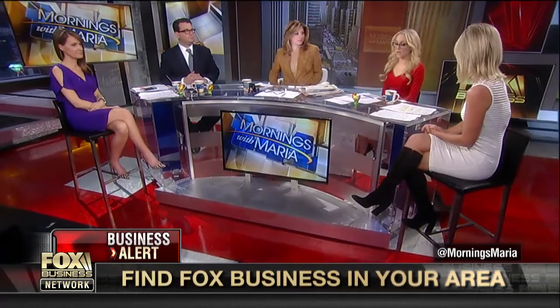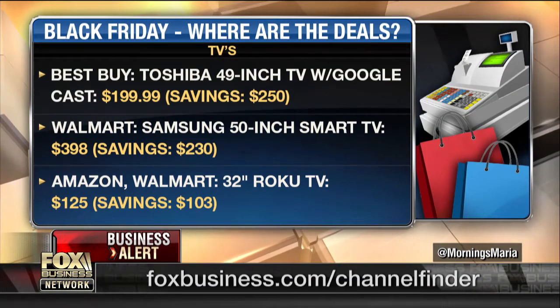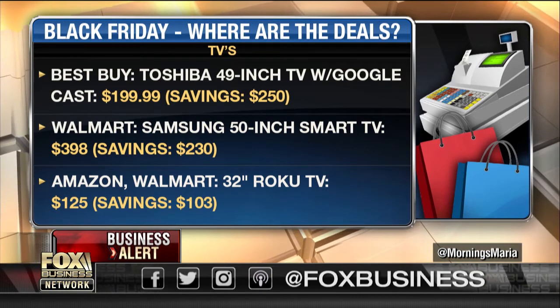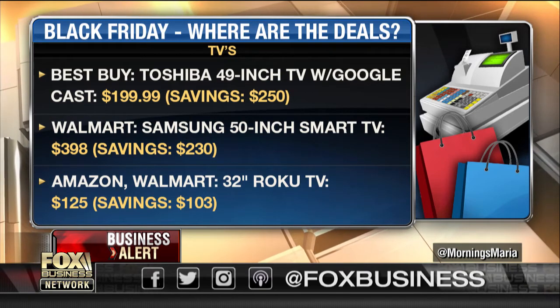Are there deals available in-stores that aren't online? Electronics is obviously the key category. Everybody wants the TVs. Walmart has like 11 models on sale, over a million TVs in stock. A lot of people are going for those flat screen TVs. All eyes are on the 49-inch Toshiba for $199. This is a significant deal — it's normally a $450 TV and it comes with a Chromecast built in, so a lot of people like that one.